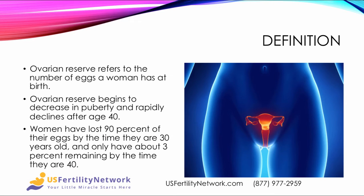Ovarian Reserve refers to the number of eggs that a woman has at birth. This reserve begins to decrease in puberty from about 1 to 2 million down to about 400,000, and then rapidly declines after age 40.